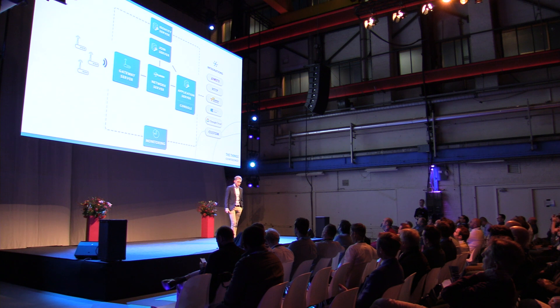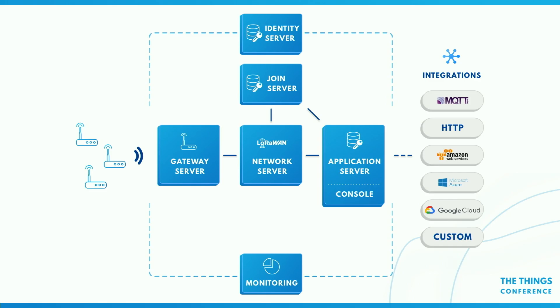The identity server in our model is a registry of users, applications, gateways, collaborators, and access rights. We have monitoring — all these components publish events. You'll be able to really monitor what's going on in your cluster. On the right you see the integrations. We don't have the public cloud integrations ready yet, but we do have MQTT and HTTP — the most popular integrations. If you deploy this, this is one fully self-contained cluster. You can deploy it on a VM and start running a private network.